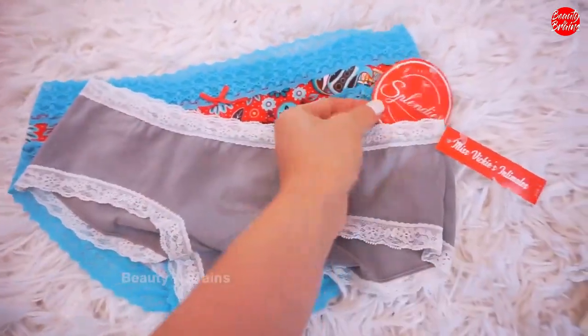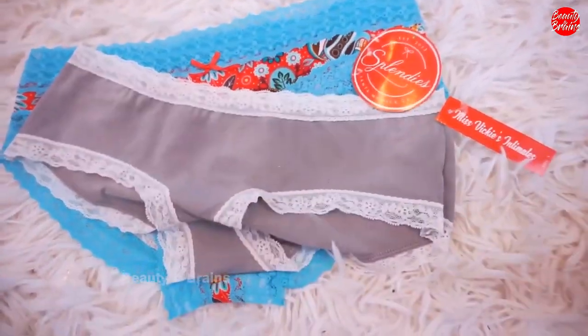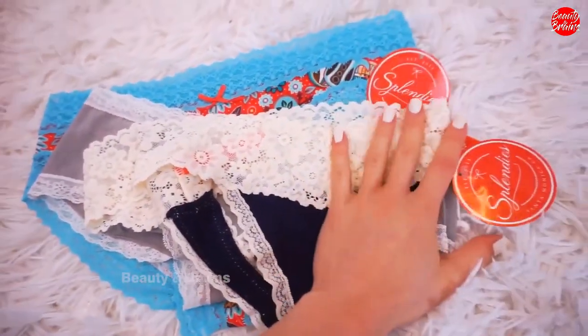If you guys would also like to check out Splendies for yourself, I will leave a general discount code down in the description that'll give you a few dollars off your first month's purchase.